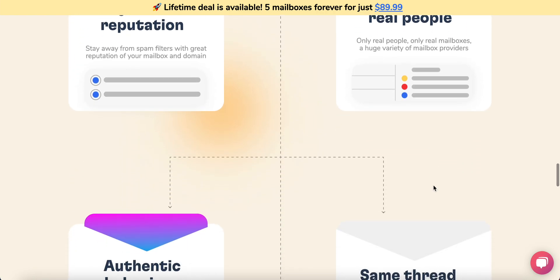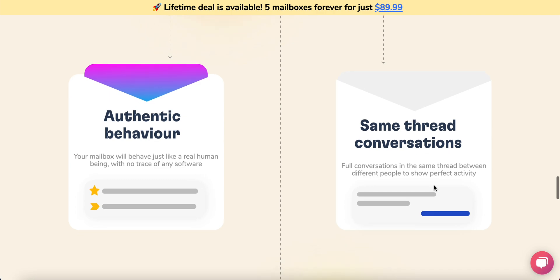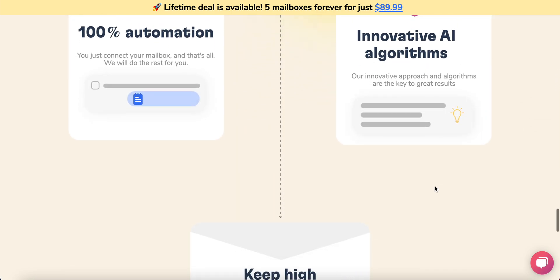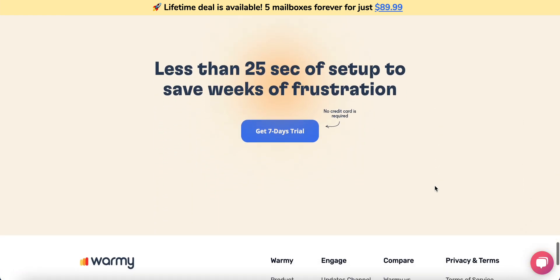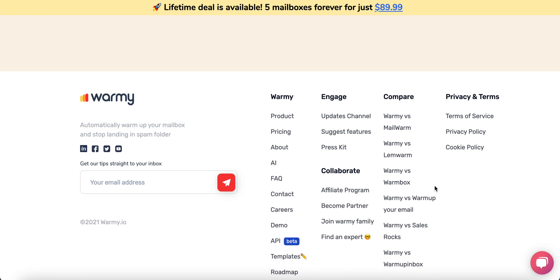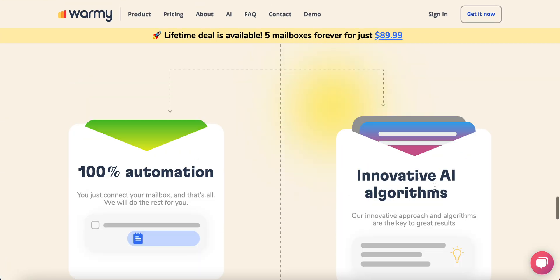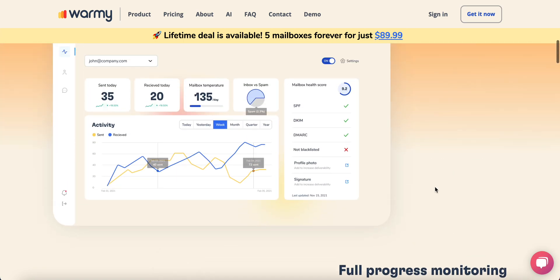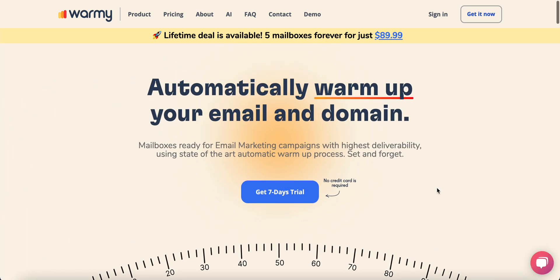With Wormy you can do that, and Wormy is a great tool — very easy to use. You just connect your mailbox and we do the rest for you. You'll have a wonderful dashboard where you can see the progress and how it goes. You can connect multiple mailboxes, and we have great features like inbox checker.